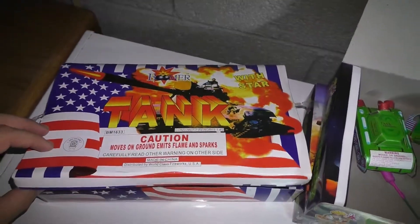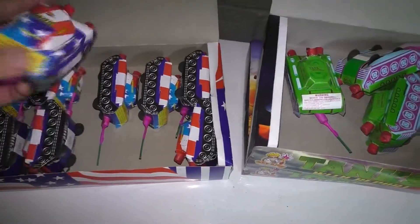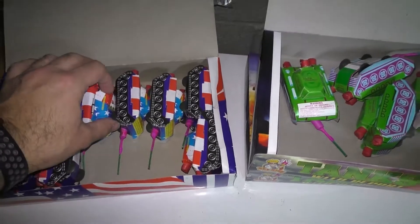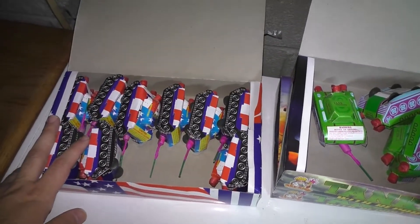This is Boomer Tanks with Star. I only used a few of them as you can see — they're not that bad. I got these in Ramsey, which I did a video of also a couple months ago, at a Party Fair in Ramsey.